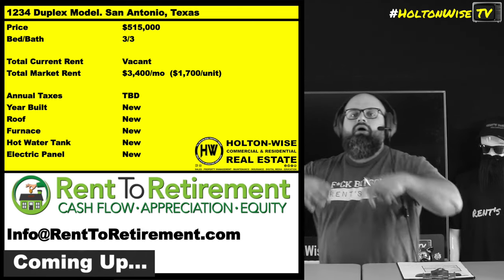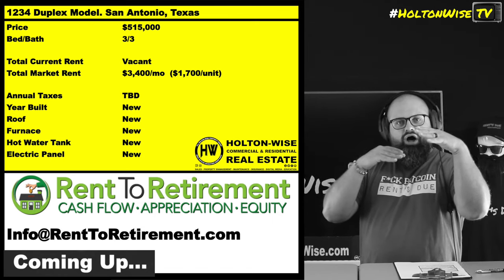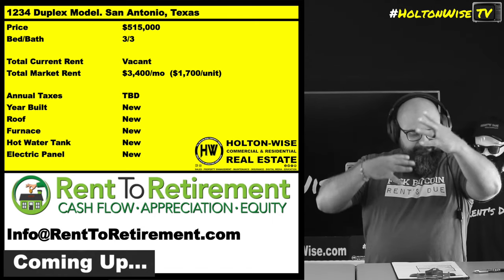Your electrical, completely brand new. All the plumbing, all the guts inside, totally brand new. So your costs to operate these — much, much lower.